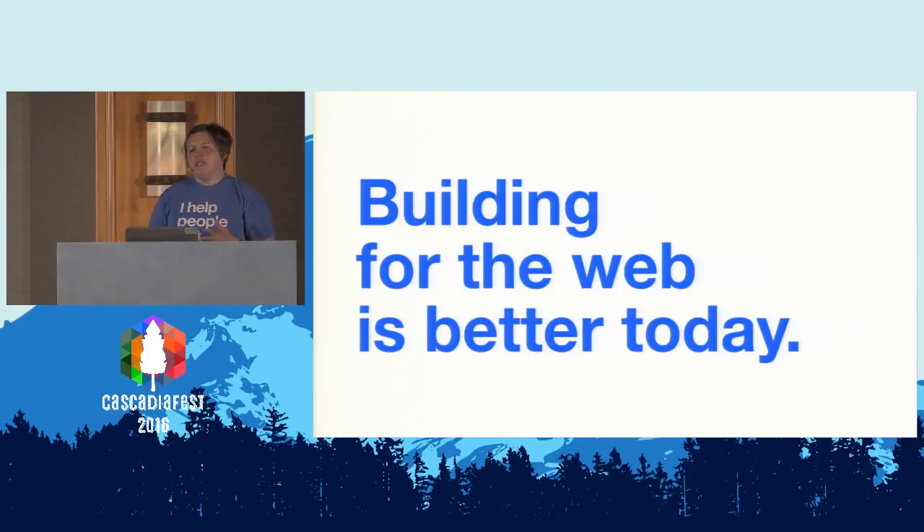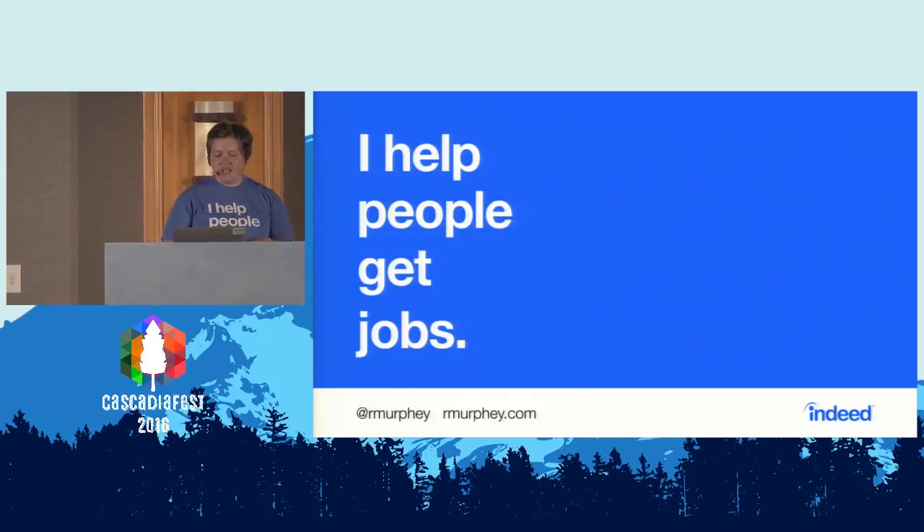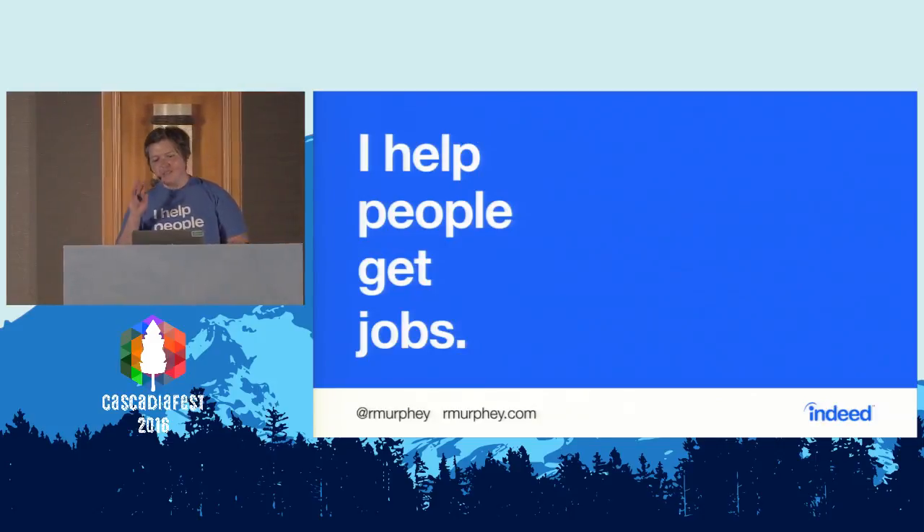A few months ago there was all the JS fatigue conversation — building for the web is so hard, there are so many things to learn. I would just say: I dare you to go back to 2007 and try to solve the problems that we can solve today. Building for the web is better today, and I am so thankful that we have the tools and the technology that we have. I'm Rebecca. I help people get jobs. Thank you very much.